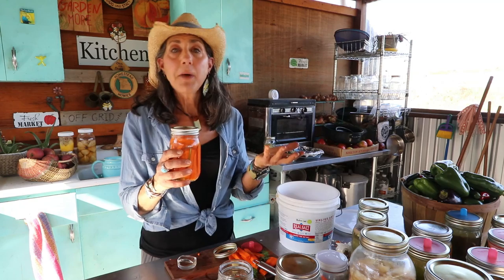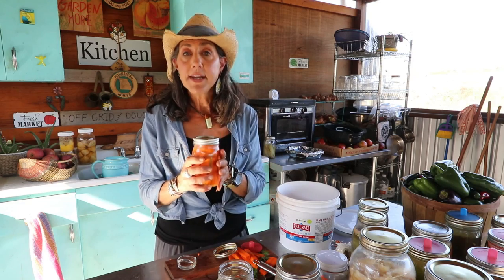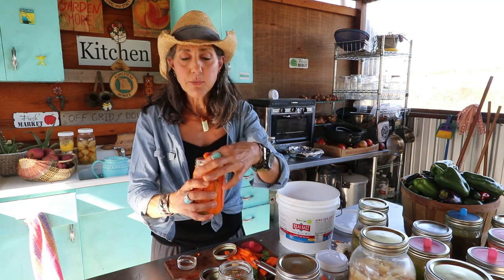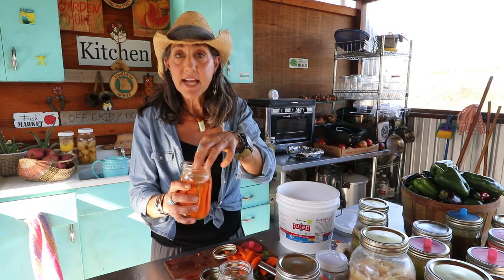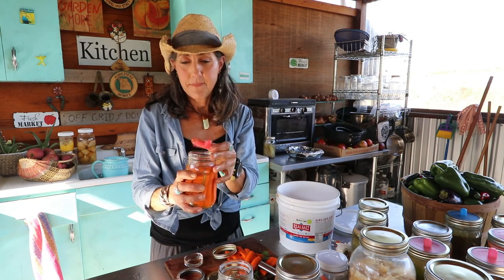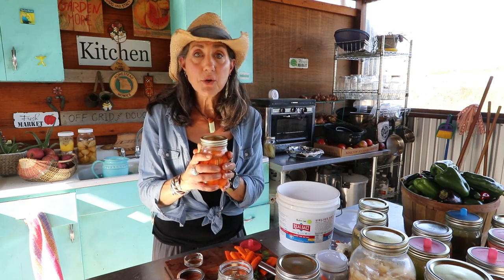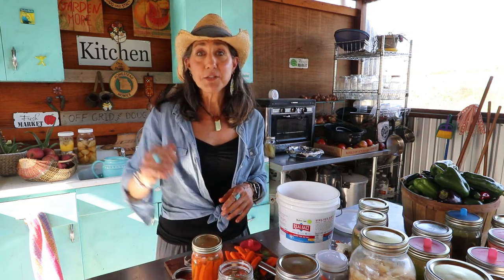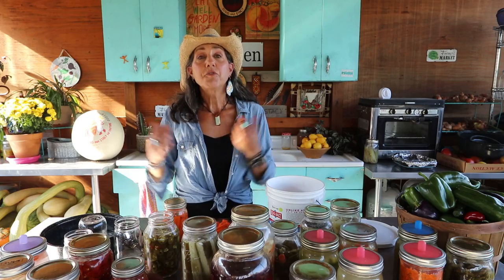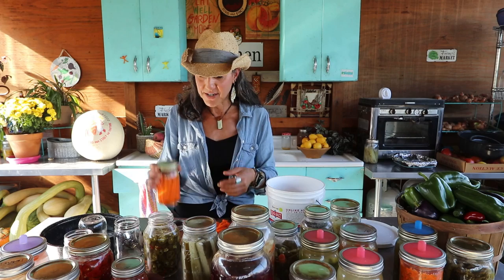Put the jar on a plate in a pantry out of direct sunlight. Ferments work best between 65 and 72 degrees, so room temperature is perfect. I'll check it after about a week and taste it. For these carrots, I like to let them go 10 to 14 days. If you're using a regular lid instead of a fermenting top, you'll need to burp it daily — just open it slightly to release the pressure, then reseal. When done, move it to cold storage.